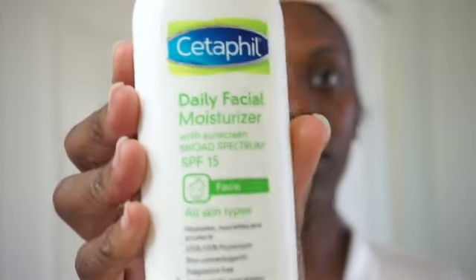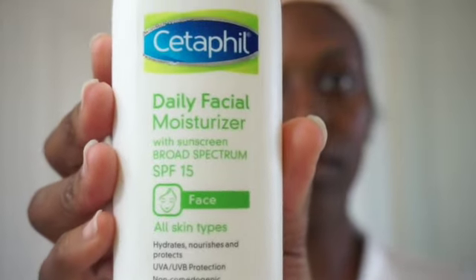Next I'm going to be going in with my daily facial moisturizer. This is another great product — it has sunscreen and broad spectrum SPF 15. It hydrates and nourishes to protect the skin. It is very lightweight and it's not greasy at all.